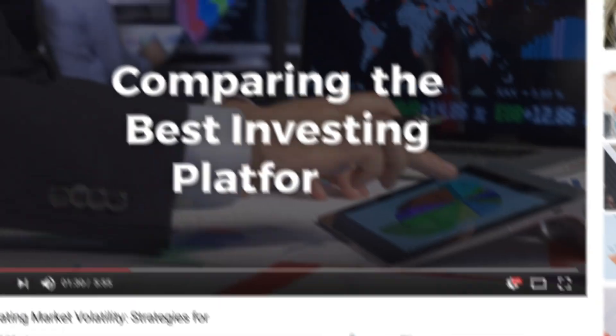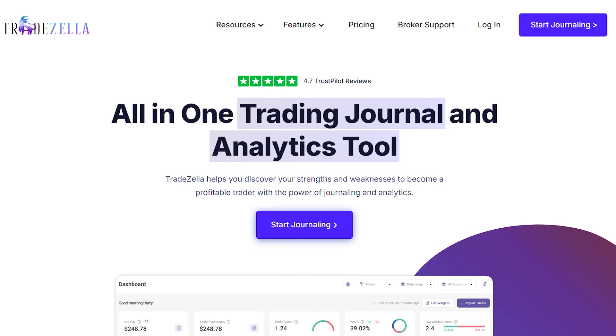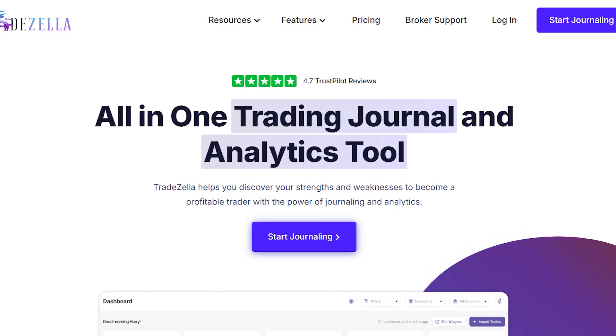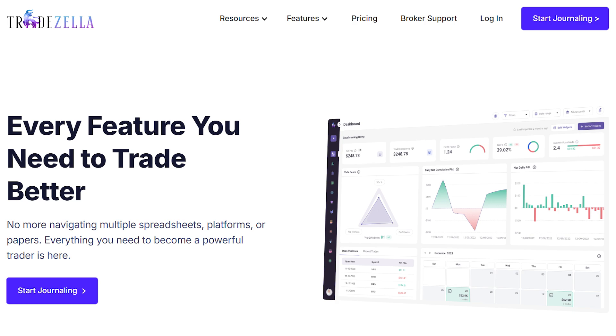Hey, traders. Welcome back to the channel. Today, I've got something really special for you — a deep dive into TradeZella, the trading journal platform that's making waves in the trading community. Whether you're a seasoned trader or just starting out, journaling your trades is a game changer, and TradeZella takes it to the next level.